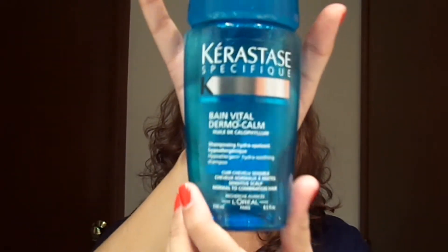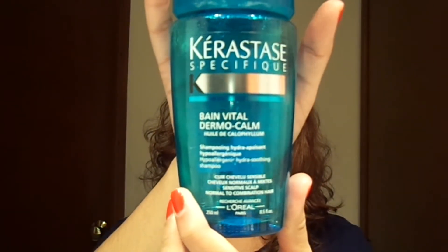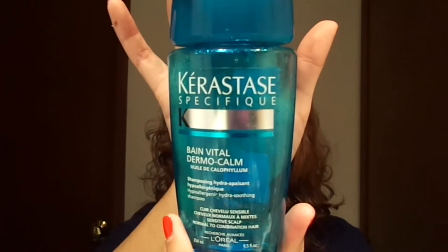Kerastase Specifique — it's in French — Hypoallergenic Hydro-Soothing Shampoo. It comes in this blue bottle. I don't have a sensitive scalp, but I just wanted to try it because I really like Kerastase shampoo, and this was no exception — it was really good. I used it more like a clarifying shampoo even though it's not one, but it just made my hair feel so clean. I really like it and I would repurchase it.